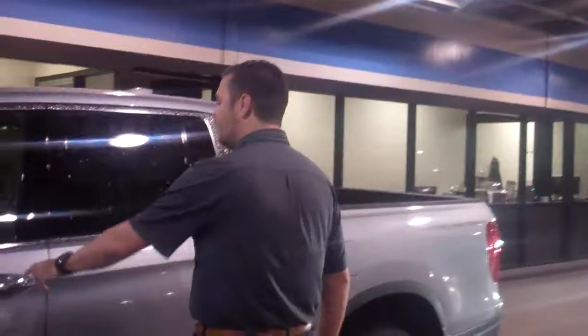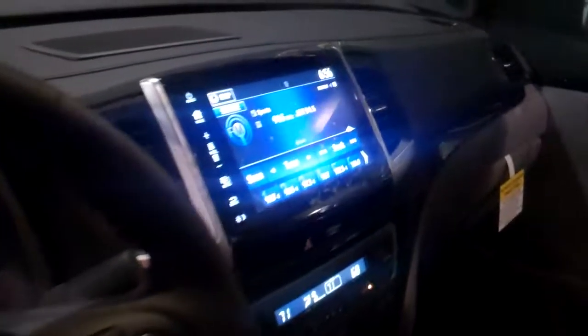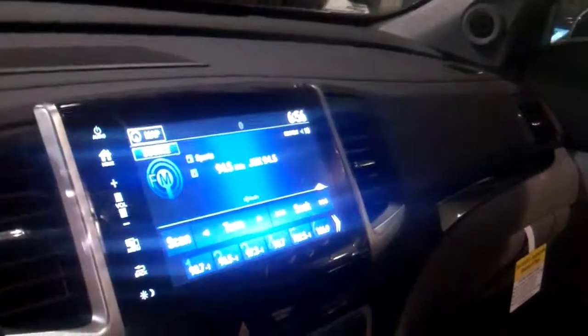Inside, just looking inside of here, it has a ton of features — memory seats, it's got everything. Navigation, power seats, touch screen — you could want all of it on it.